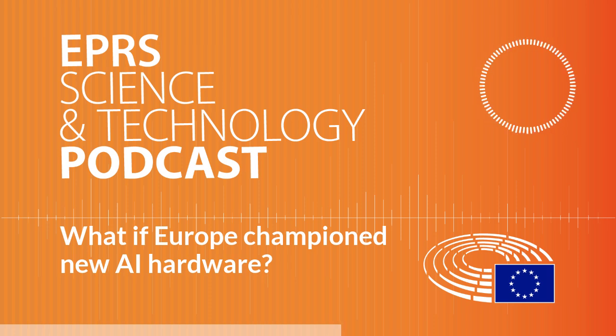Memristors are another intriguing technology. These tiny components work like resistors, but can also store and process data more efficiently. They could be a game-changer for memory-heavy AI tasks, reducing the amount of memory needed and speeding up computations. These technologies are already being researched and developed in Europe, with new companies like EFOS and Graphcore getting EU funding to turn these ideas into new market solutions.